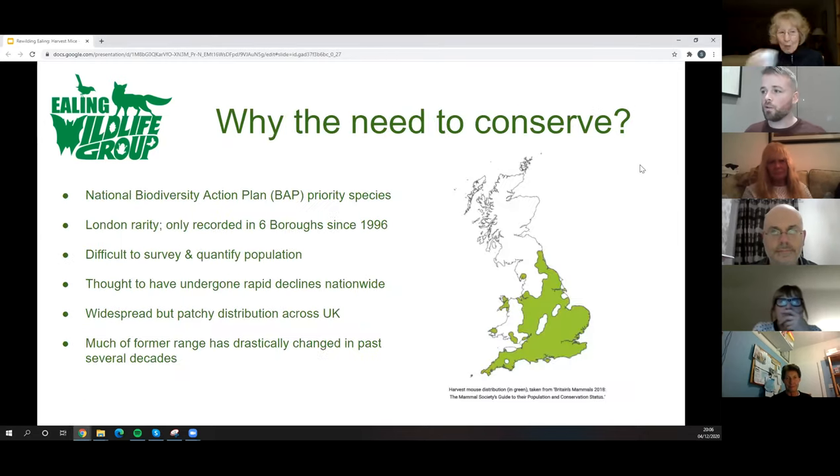Why do we need to conserve them? It's not a good story. Nationally, they've been put on the National Biodiversity Action Plan because they've undergone very fast, severe declines over the last 40–50 years. In London they're considered a rarity, recorded in only six boroughs since 1996, all on the outskirts. The problem is they're quite difficult to detect, and people haven't been out there surveying for them, making it hard to quantify historical population levels and decline.